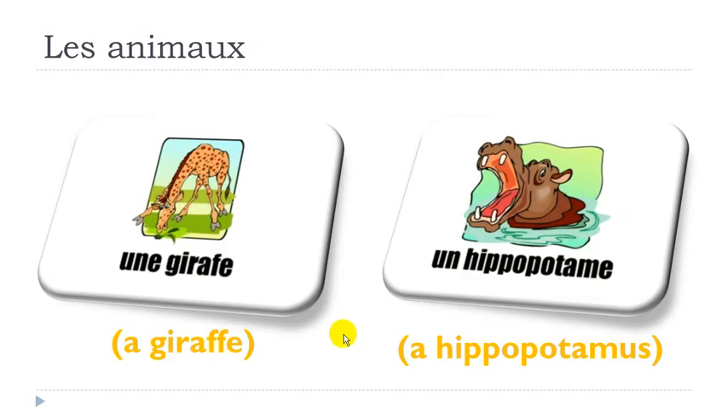Now here, it's not that difficult for this one. As usual, final E is not pronounced. And then you get the sound GI. GIRAFE, GIRAFE, GIRAFE, UNE GIRAFE.